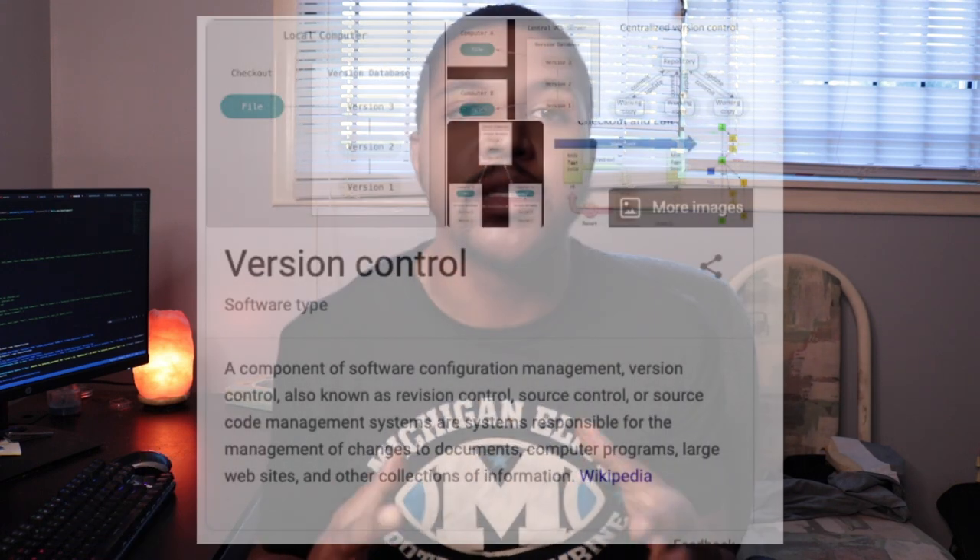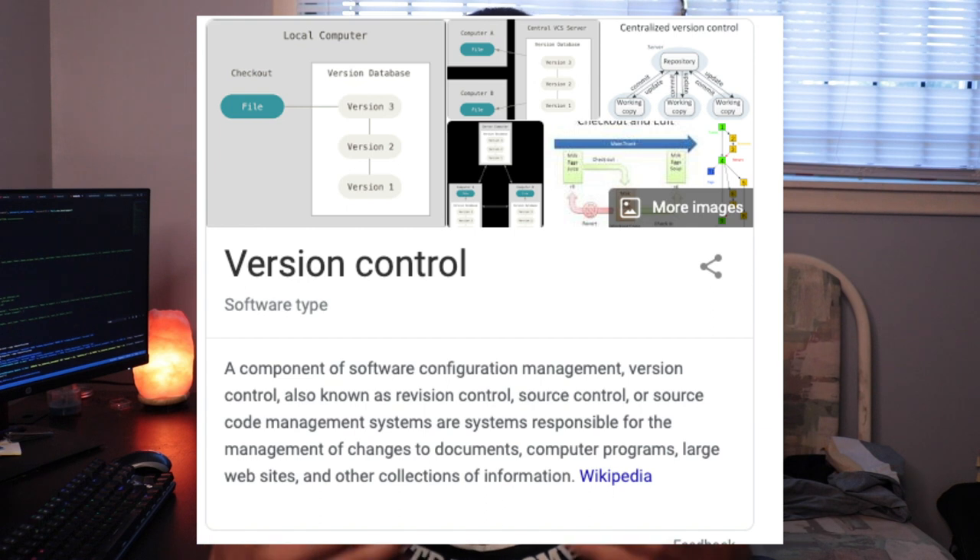In this video I just want to quickly go over five reasons why I've been getting into GitLab over GitHub, and why I think it's a great tool to learn for version control on top of GitHub if you're already playing around with that. For anybody who doesn't know, version control is basically just the way that developers are able to manage all their changes when they're working together on a project.